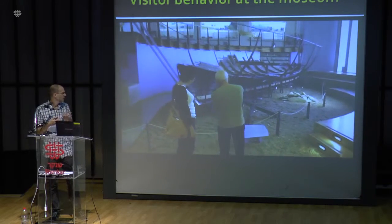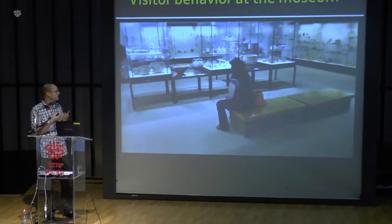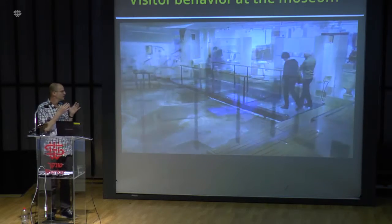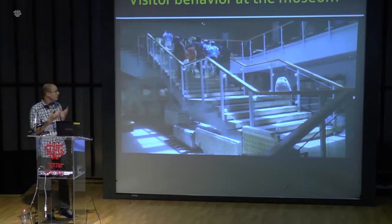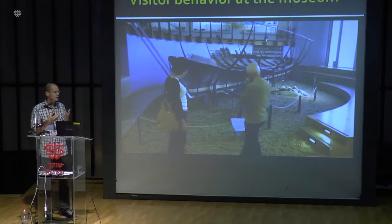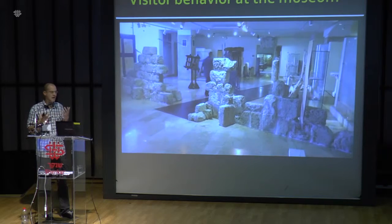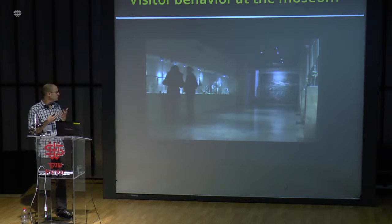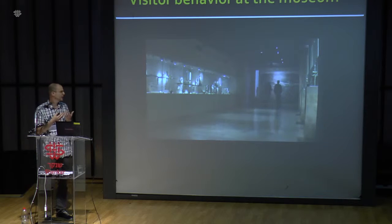Here we can see people in the museum, and we see their behavior varies. Some people walk fast. Some people sit and absorb the atmosphere of the museum. Some people stop and look at an exhibit for a long time. Some people come in groups. This behavior varies a lot depending on personal motivations, background, and all kinds of factors. Here we see a fast-forwarded movie of visitors, and again, there are very different kinds of visitor behavior.